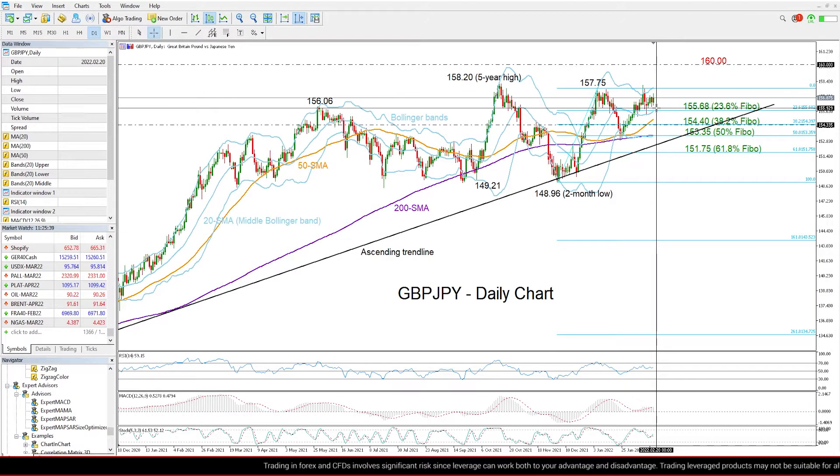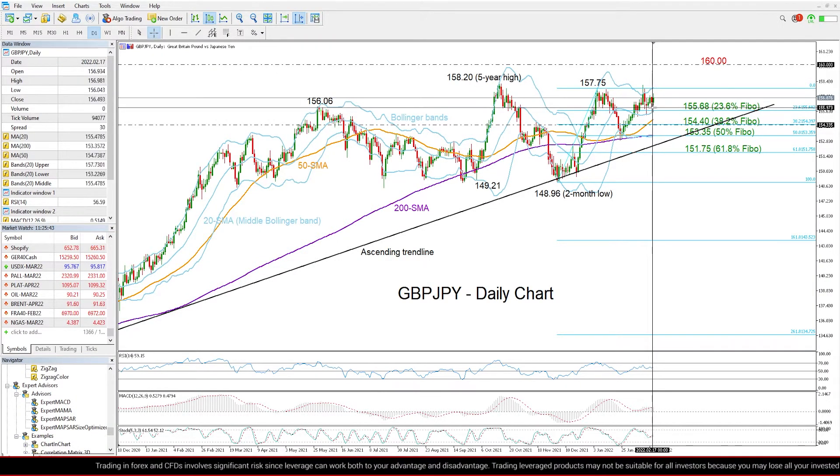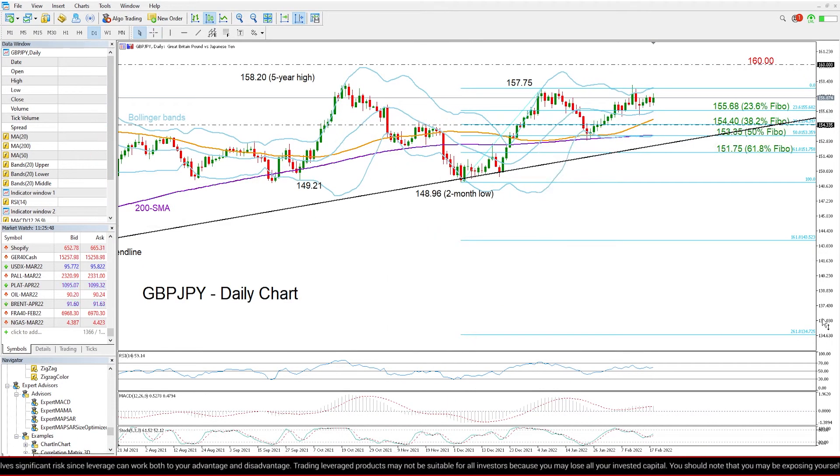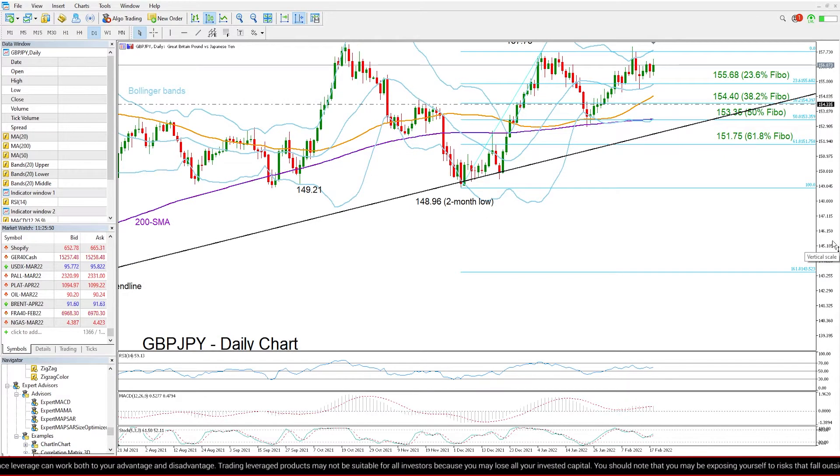Despite the strong demand for the yen this week, the British pound managed to remain resilient against the safe haven Japanese currency, driving the market sideways instead with weak momentum.